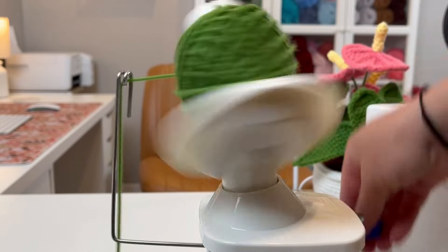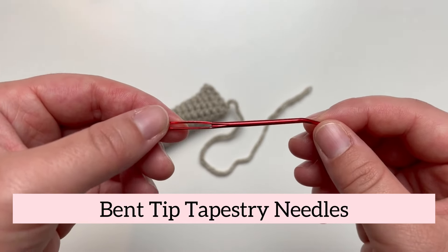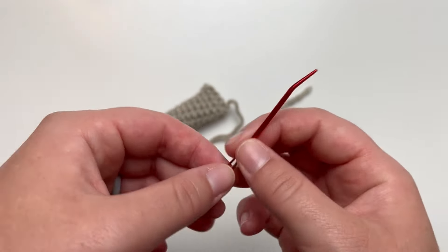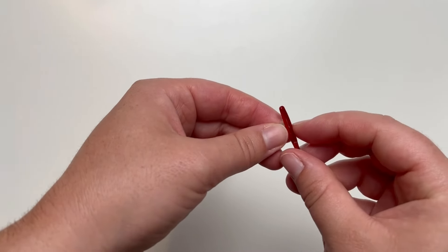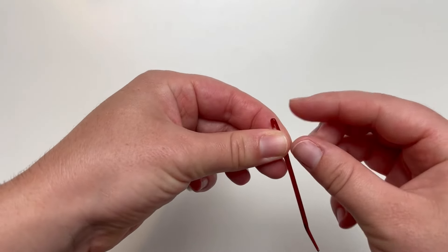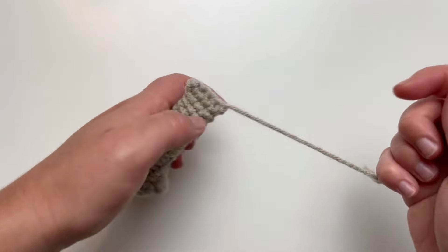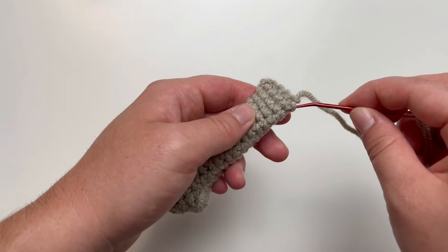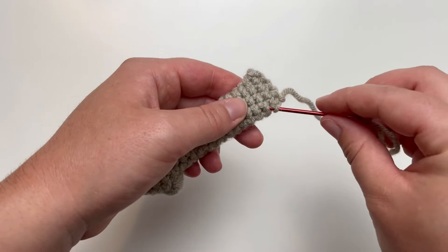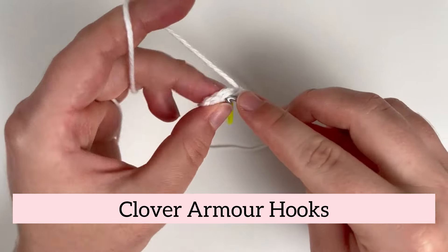Tapestry needles are a must-have for weaving in ends and adding intricate details to your crochet projects. These needles feature a large eye and a blunt tip, making them perfect for working with yarn. These specific tapestry needles have a bent tip, which I find makes weaving and sewing much easier. You can get eight of these needles for only five dollars on Amazon.